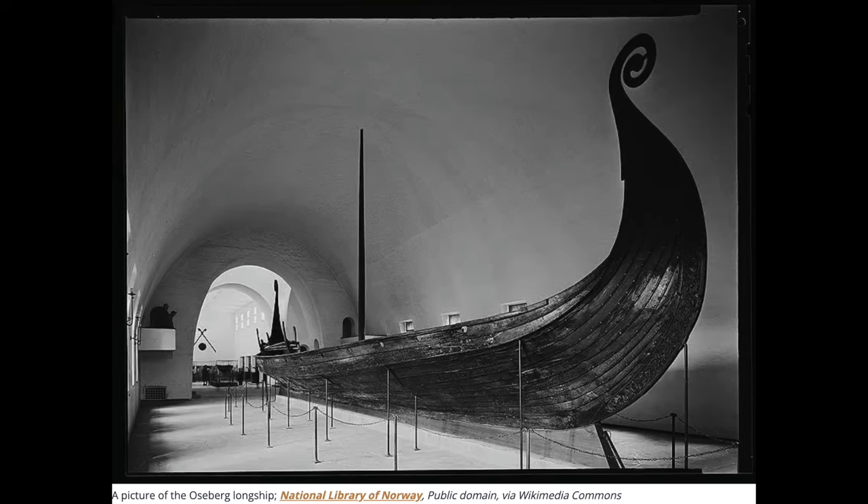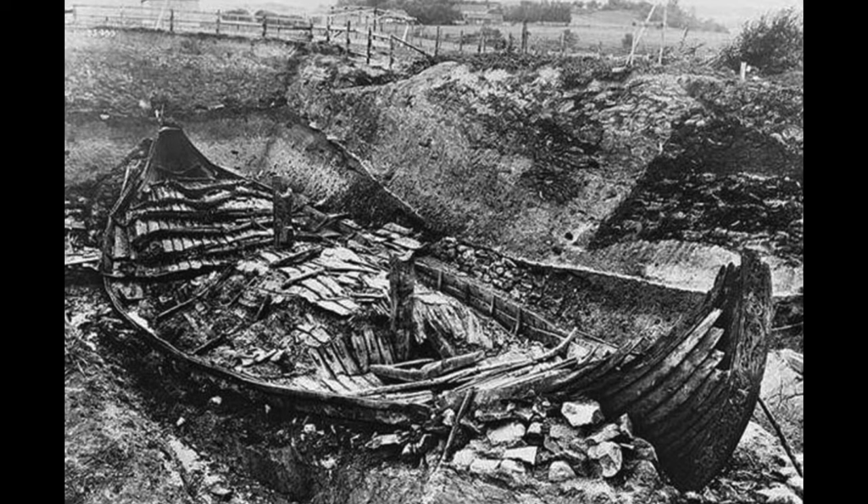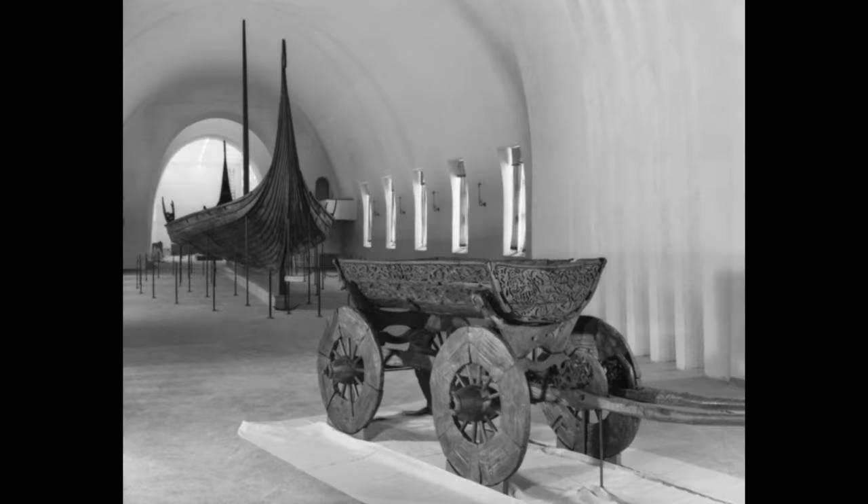The ship itself was an elegant fjord cruiser, too low in the radius for long voyages, and was made for funerary purposes for two women — an elite woman and her maidservant buried with her — whose skeletal remains were excavated in the burial site. It also included various objects, or grave goods, accompanying the burial.